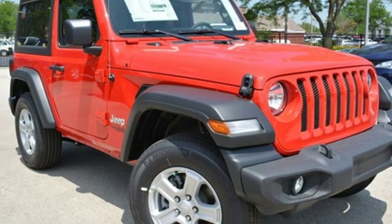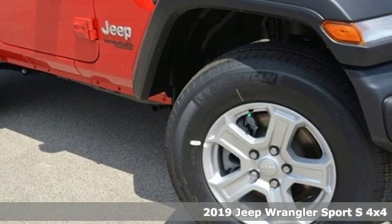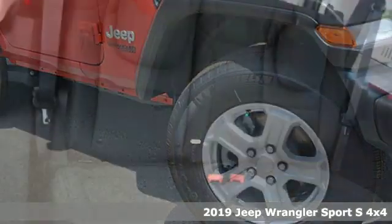It's a new 2019 Jeep Wrangler. The Jeep life fits your life. And get ready for an impressive combination of features.